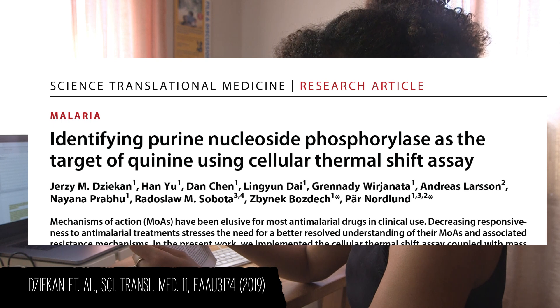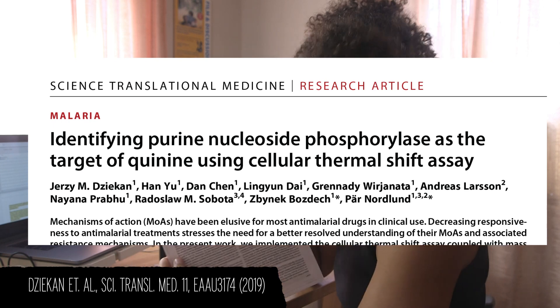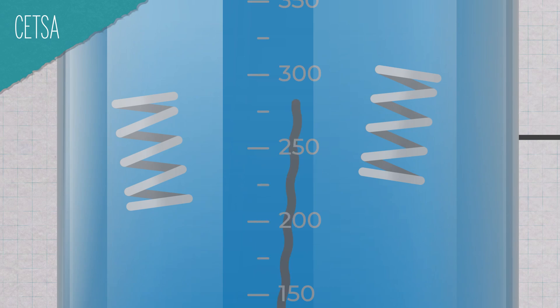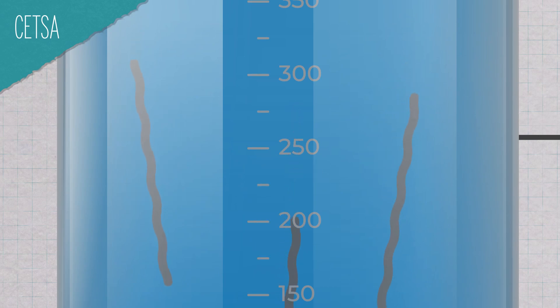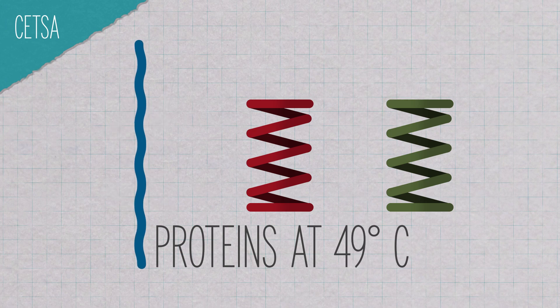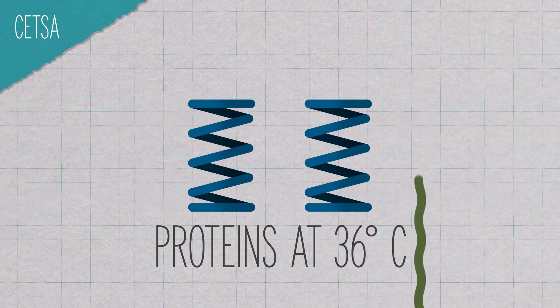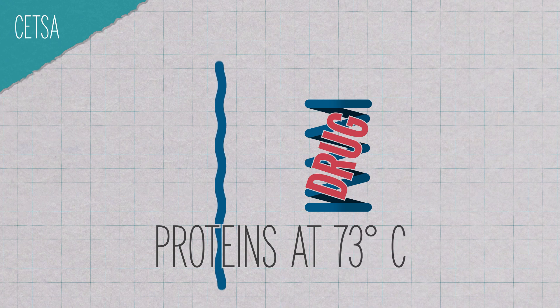And that's why this study is so exciting: "Identifying purine nucleoside phosphorylase as the target of quinine using cellular thermal shift assay." These researchers used a technique called cellular thermal shift assay coupled with mass spectrometry — MS-CETSA. CETSA was invented to help develop anti-cancer drugs. The basic idea is that when you heat a cell up, some of the proteins denature and unfold, and when they do that, they precipitate and fall out of solution. Different proteins unfold at different temperatures, which means that by heating a cell to a specific level, you can control which proteins are left in solution. And crucially, when a drug binds to a protein, it significantly changes that protein's thermal stability.